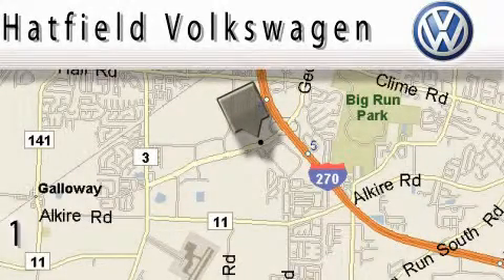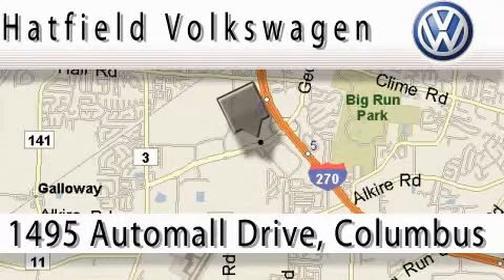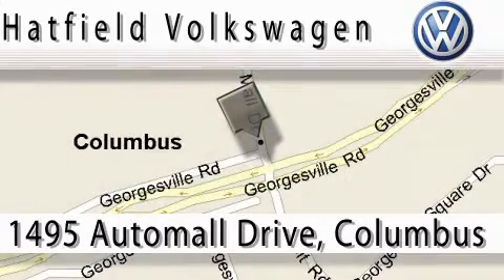Hatfield Volkswagen is located at 1495 Auto Mall Drive in Columbus. Our main objective is to make your experience at our dealership a satisfying one, whether it's for sales, service, or parts.